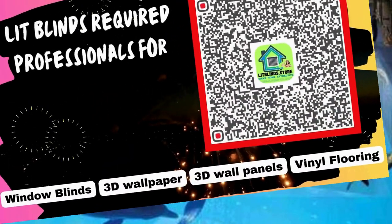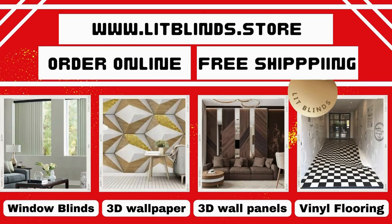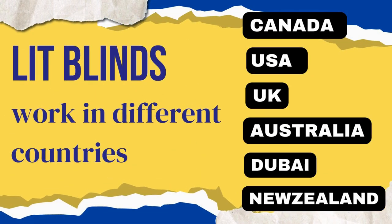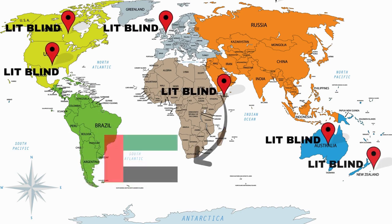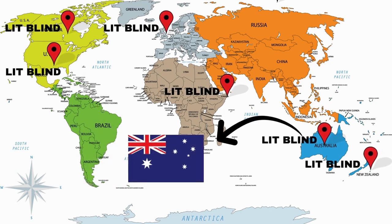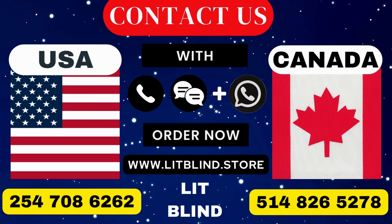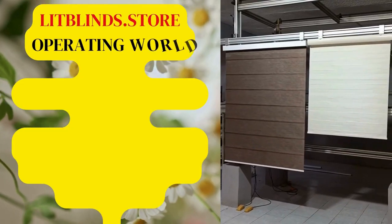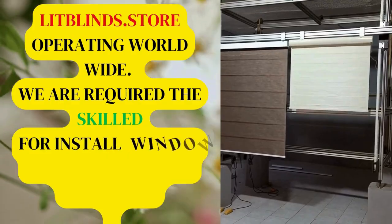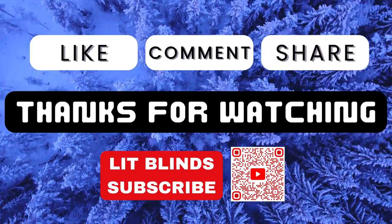Lit Blinds requires professionals for blinds installation. Contact us to become our partner — order online with free shipping. Lit Blinds operates in Canada, USA, UK, Australia, New Zealand, and Dubai, providing free shipping and 50% off in each country. Order quickly to save. Contact us: Canada 514-826-5278, USA 254-708-6262, or email islipblinds@gmail.com. Litblinds.store — operating worldwide. We are looking for skilled professionals to install window blinds. Thanks for watching — don't forget to subscribe, like, comment, and share.